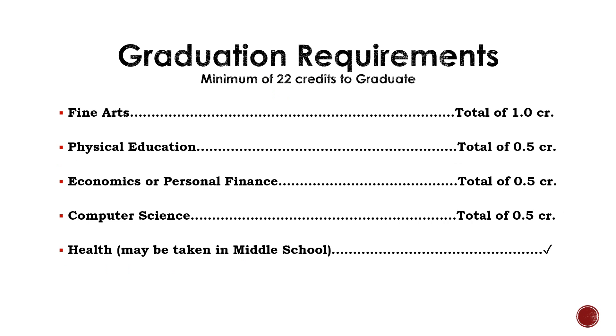There are a few other classes required in the 22 credits for graduation. They include one credit of Fine Arts — these classes include Band, Choir, Theater, and Art. One half credit of PE is required, and most students will fulfill this requirement by taking Freshman PE. Students must take either Economics or Personal Finance by the time they graduate. Brandon Valley also requires students to take half a credit of Computer.